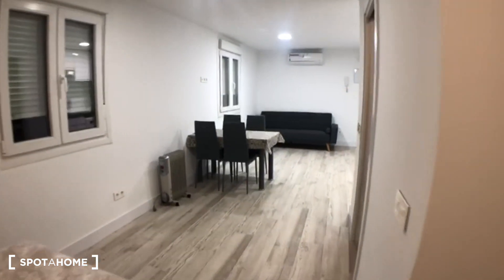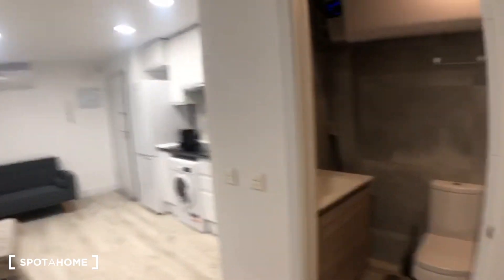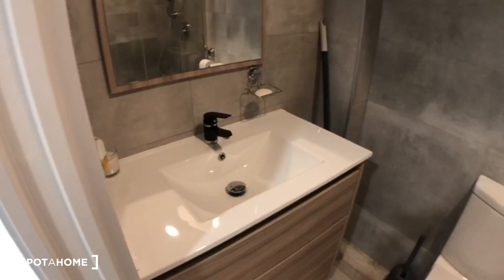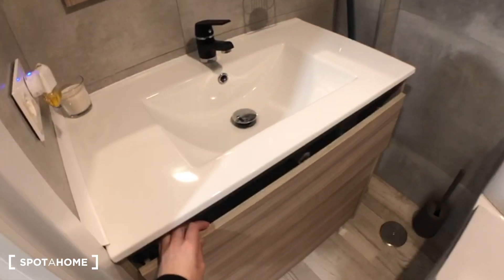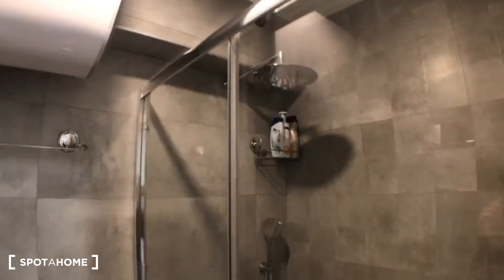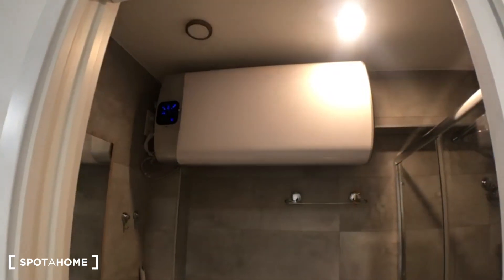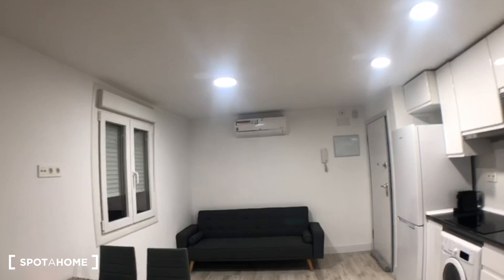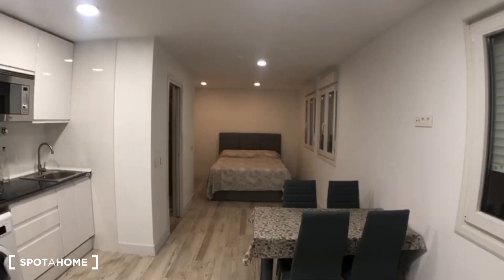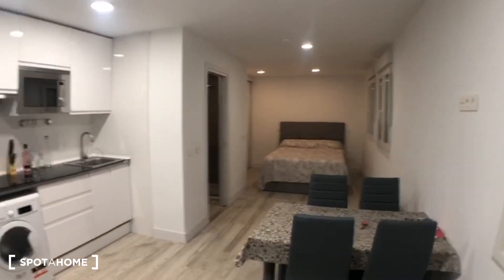Now let's get to the last part of the studio which is the bathroom. This is a tiny bathroom but obviously you have everything you need: a sink with some drawers, the toilet, and then a really spacious shower which looks really nice. You have the heating unit and also really important, over there you have the AC unit. Even though it's night time now, from this window it looks like a lot of light comes in, so it must be really bright during the day.